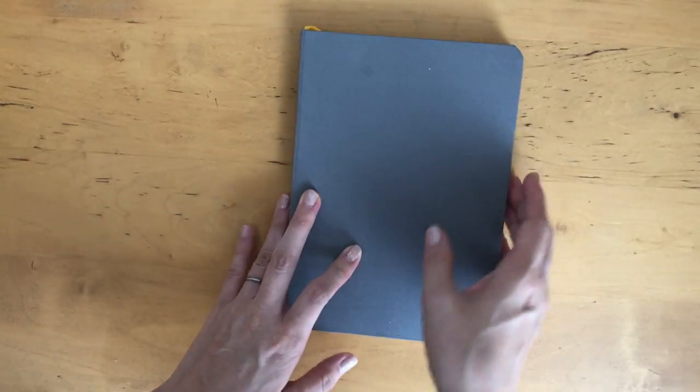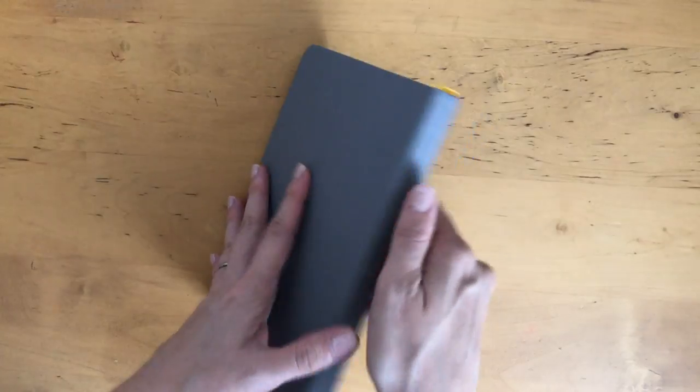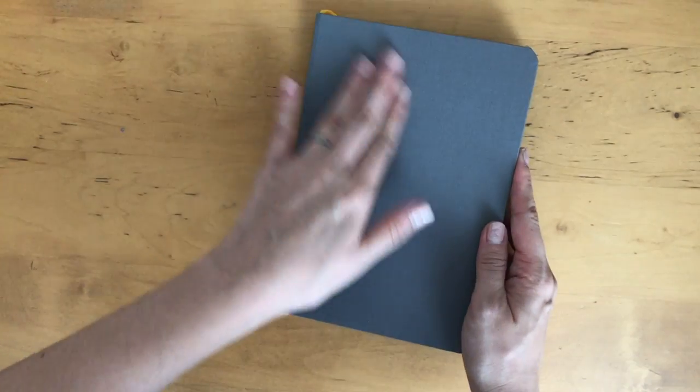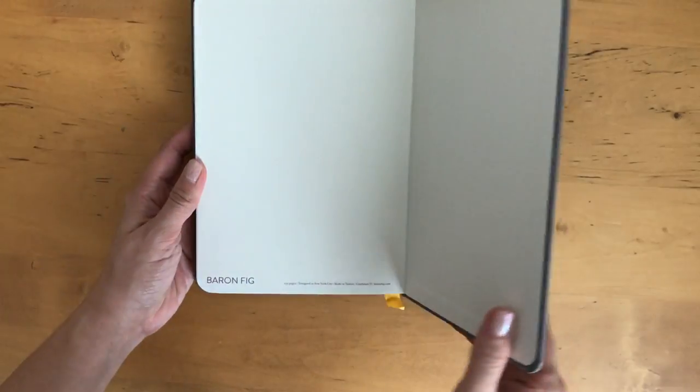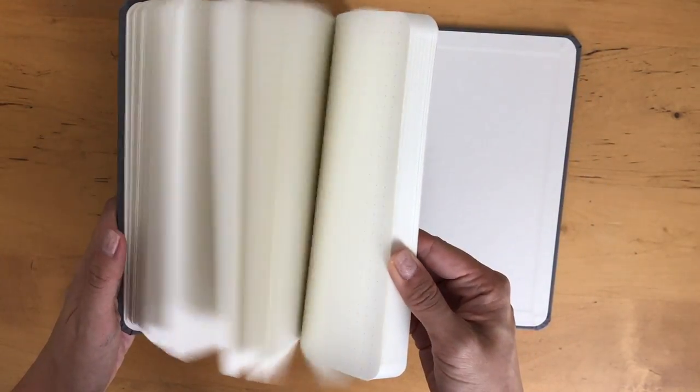Once again, this is the Baron Fig Confidant in the flagship size, 192 pages. I've used it on my table and got a little blemish, but that's okay. The cover feels like it's covered in some kind of linen — it's a nice sturdy hardcover. If you're bothered by little blemishes, you could spray it ahead of time, but overall it's a nice sturdy hardcover notebook and I'm excited to use it.